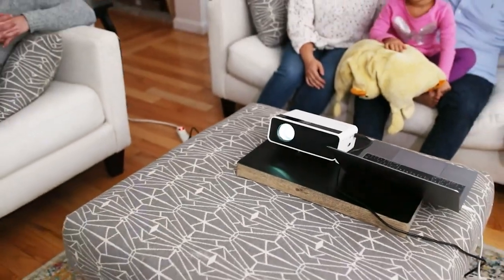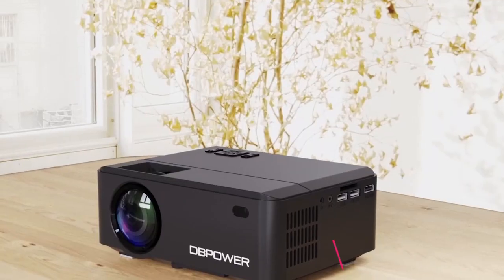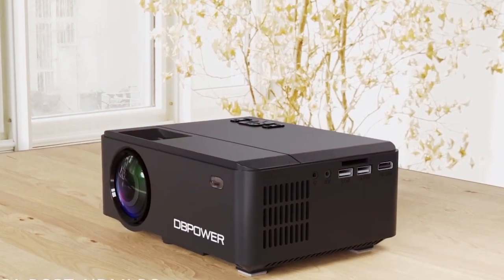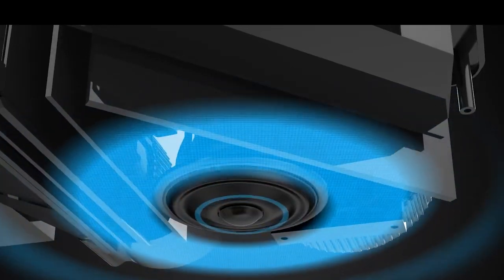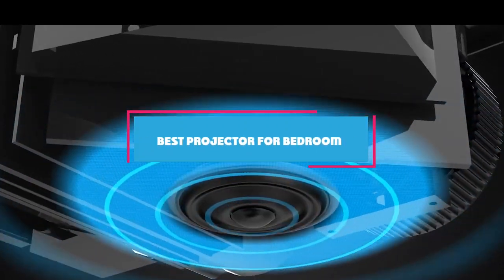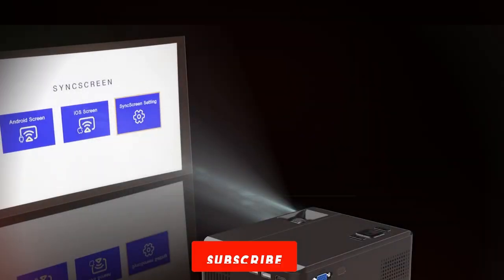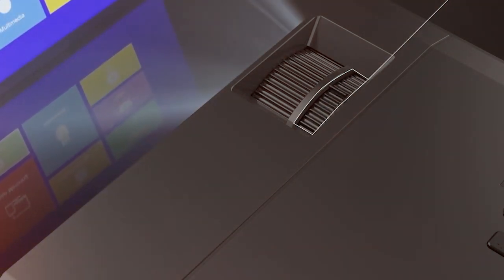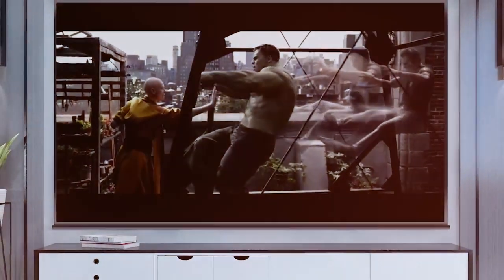Join me as we dive into the magical world of home theaters — and not just any home theater — your very own cozy, comfy bedroom theater. And guess what, you won't need a Hollywood budget for this. We've got the lowdown on the top 5 projectors that'll make your bedroom the envy of movie lovers everywhere. So fluff up your pillows and grab your popcorn, because we're about to take movie night to a whole new level. Let's roll!